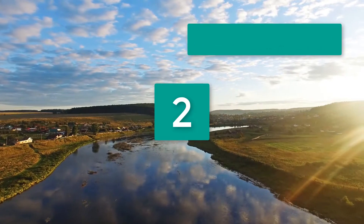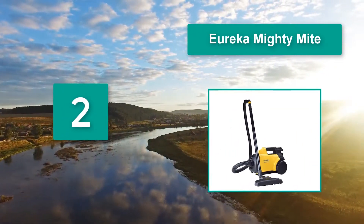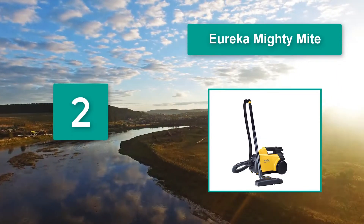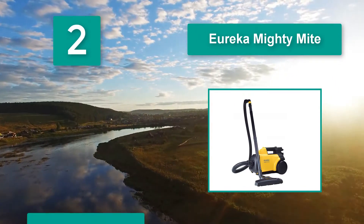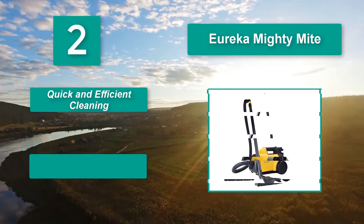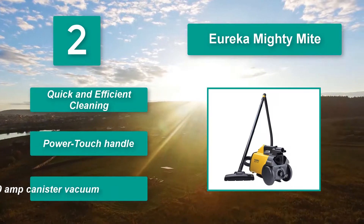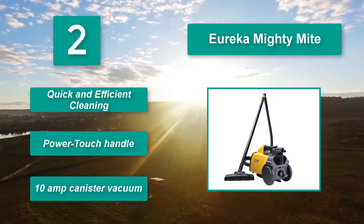Number 2: Eureka Mighty Mite. The handle allows you to lift the vacuum to work on stairs with ease, while the extendable wand helps you reach high spaces like the tops of windows and even webs in the ceiling. What's more, the Eureka even has a leaf blower function that works well. Features include quick and efficient cleaning, a power touch handle, and a 10-amp canister vacuum.